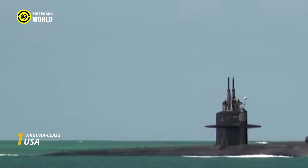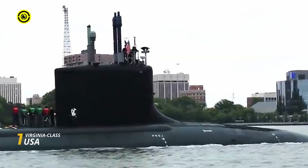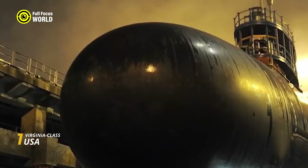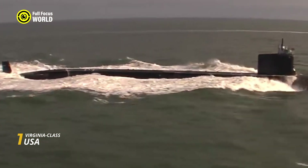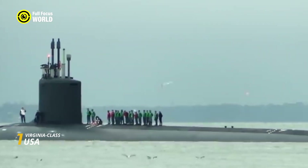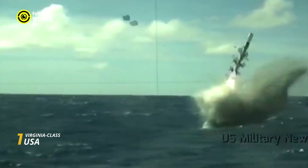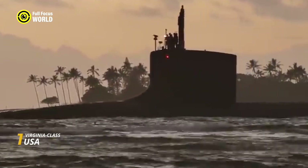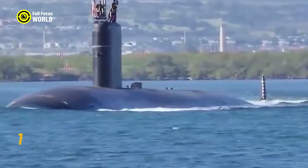The Virginia-class boasts an incredibly stealthy design. Its streamlined hull, crafted from high-quality steel and coated with sound-absorbing materials, minimizes its radar and acoustic signatures. Advanced propulsion systems further reduce noise, allowing it to navigate the ocean depths virtually undetected. This cloaking ability makes the Virginia a master of surprise attacks, covert intelligence gathering, and strategic positioning. Its arsenal includes four torpedo tubes and vertical launch systems for Tomahawk land-attack cruise missiles (TLAMs), and it can deploy special forces divers and underwater drones for covert operations.